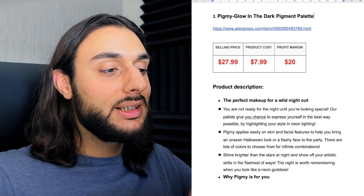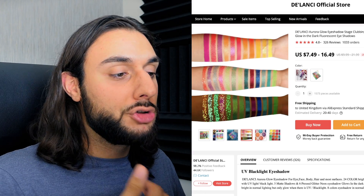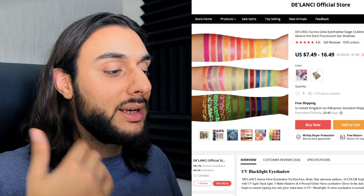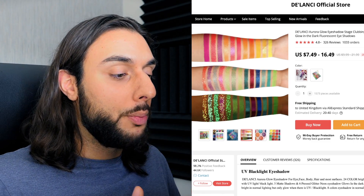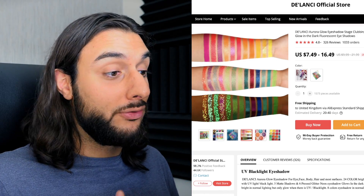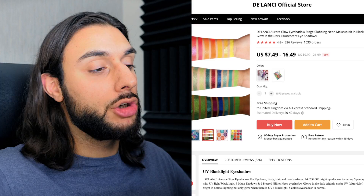The third product on today's list is the Glow in the Dark Pigment Palette. Looking at AliExpress, it's got 1,033 orders, 326 reviews, and a 4.8-star review — definitely unsaturated but going through the trending process. What this product is, it's basically a painting-slash-makeup palette that enables you to get loads of different effects like glow in the dark, glitter glow in the dark. It can be good for Halloween makeup, wow factor makeup, or artwork. It's a great Black Friday product — that's the reason I love this product so much.